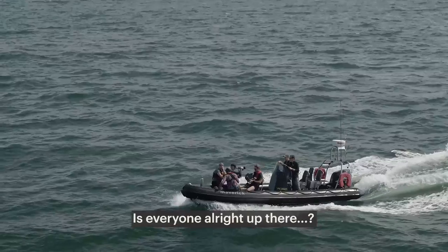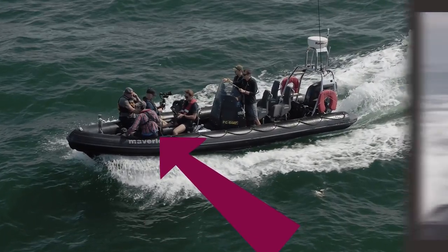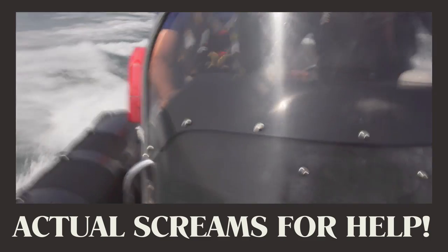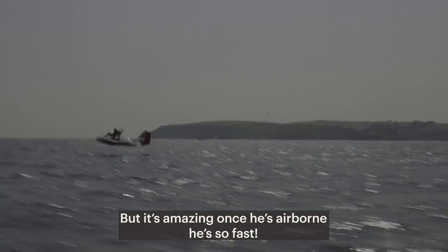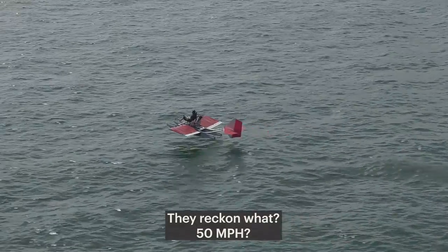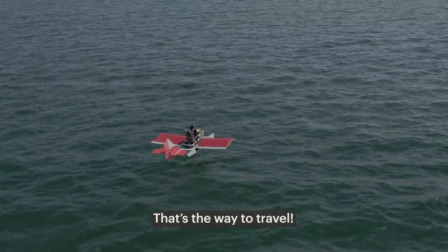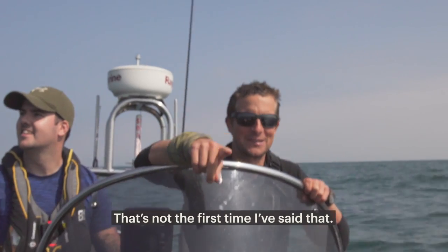Is everyone alright out there? You guys got a smashing. But it's amazing — once he's airborne, he's so fast. They reckon what, 50 miles an hour? Yeah. That's the way to travel. It's not the first time I've said that.